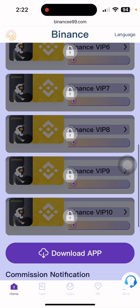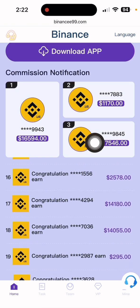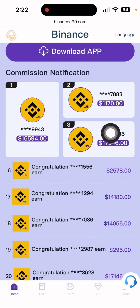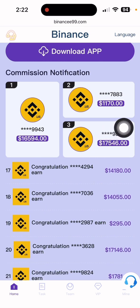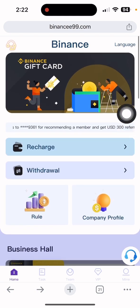There is a commission notification showing how much you can earn on this site. There is also a top ranking amount displayed here. Now, what you need to do is simply click the recharge section.